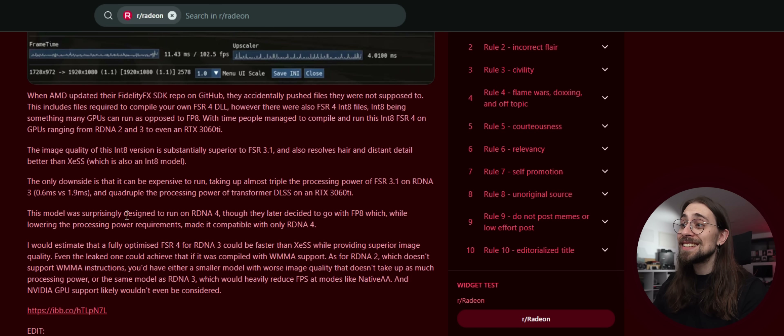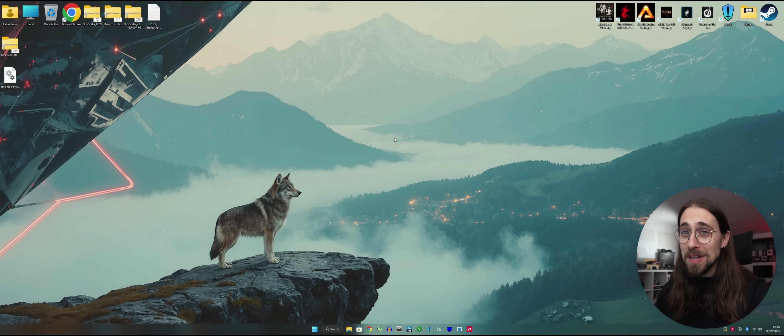This model was surprisingly designed to run on RDNA4, but AMD later switched to FP8, which lowered processing power requirements. So it seems they were first doing FSR4 with INT8 and then switched to FP8 to run it more efficiently. A fully optimized FSR4 for RDNA3 could potentially be faster than XeSS while providing superior image quality. For RDNA2, which doesn't support WMMA instructions, you'd either have a smaller model with worse quality or the same RDNA3 model, which would heavily reduce FPS at modes like native AA.